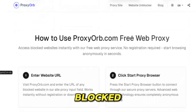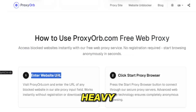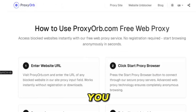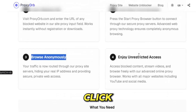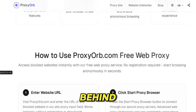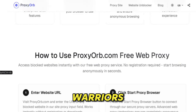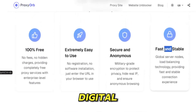Social media loads even when blocked by school or office networks. News sites open even under heavy censorship. Geo-restricted videos play like they were meant just for you. Even when governments tighten surveillance or networks try to track your every click, Proxy Orb keeps you invisible — your identity masked, your location hidden, your data shielded. Behind its simple interface lies a sophisticated engine built for privacy warriors, travelers, students, and everyone who refuses to live behind digital walls.